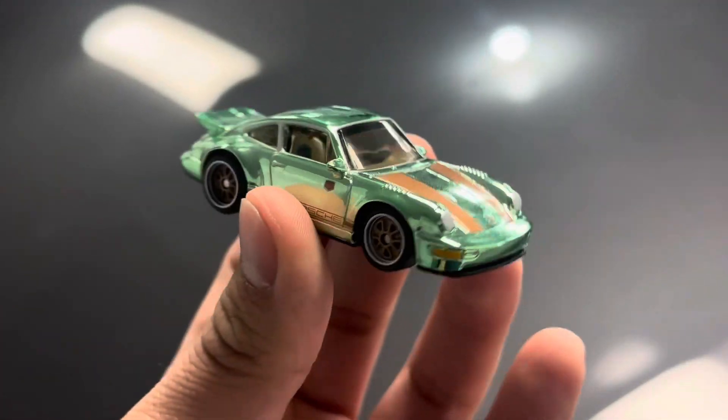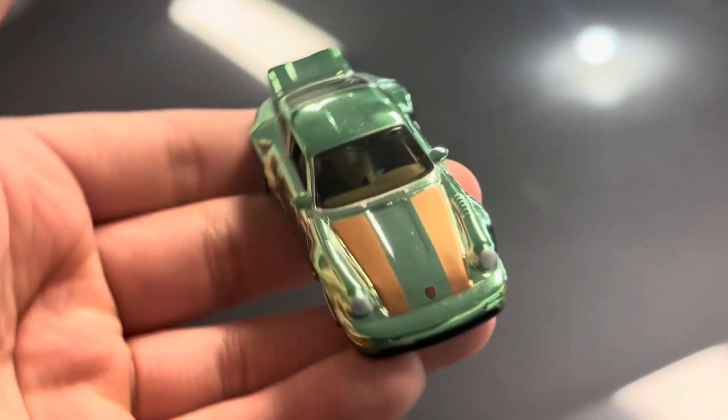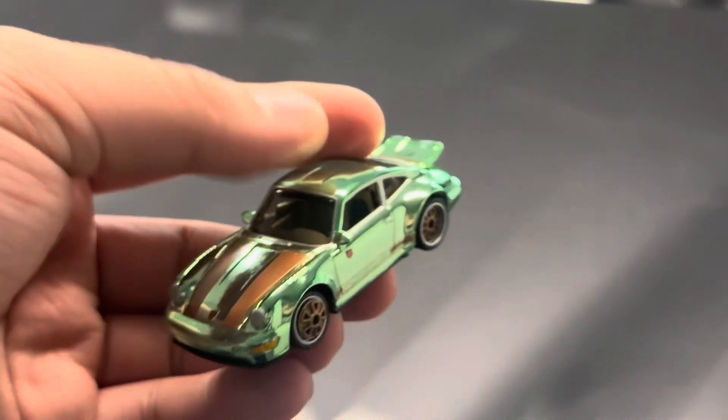But yeah, this is it. Hope you guys enjoyed the video — the unboxing of the Porsche.